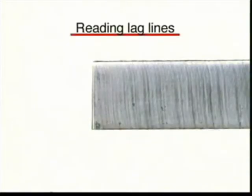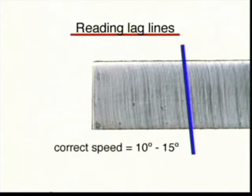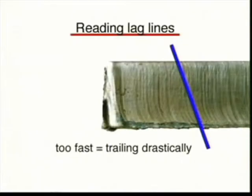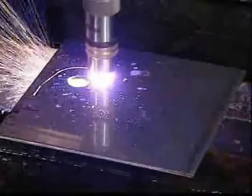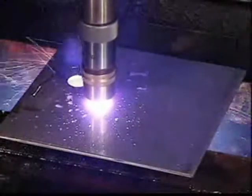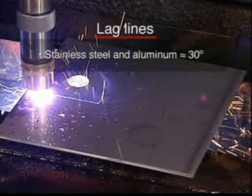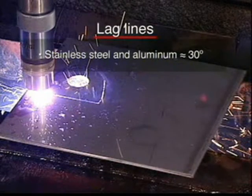Observing the lag lines of a cut is an excellent way to determine proper cut speeds. As shown, correct speed produces lag lines that trail at an angle of 10 to 15 degrees. When the speed is too slow, the lines are more vertical as this example shows. When the lines are trailing drastically, the speed is too high. When cutting materials other than mild steel, lag lines can also be used but must be read differently. For example, proper cutting on stainless steel results in lag lines approaching 30 degrees, with similar results on aluminum.